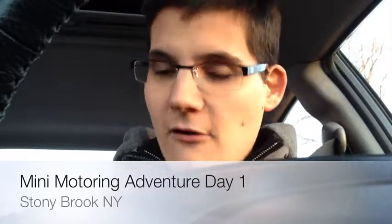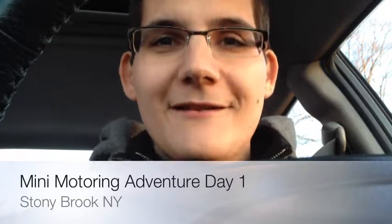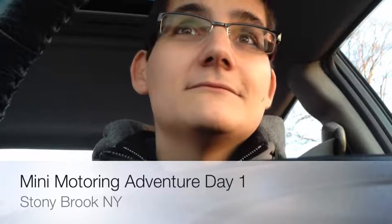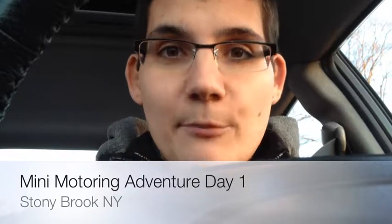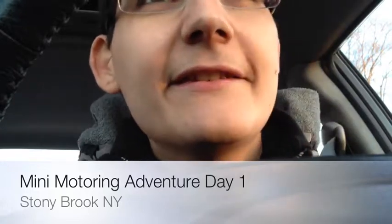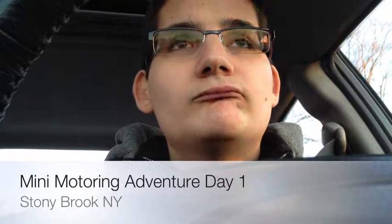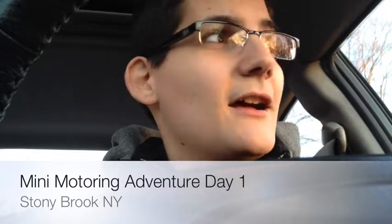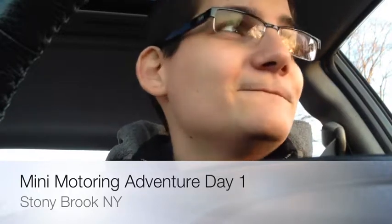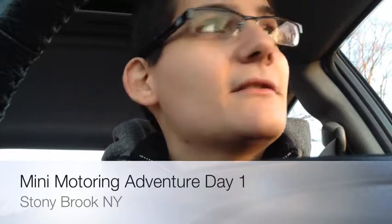I am on my way home in my old car. Hopefully in about 15 minutes I'll be home and will jet to the dealership to get my Mini Cooper. This starts my three-year lease of my Mini Cooper. I guess this is the first video of the Mini Motoring Adventure by Frankie Savvy. We'll see what happens.